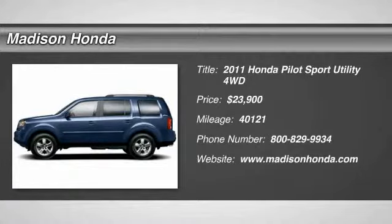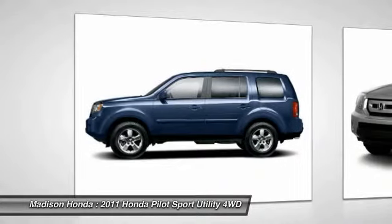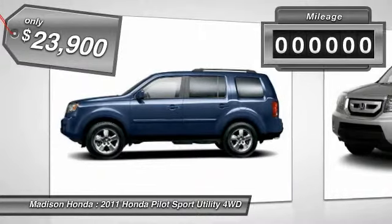The 2011 Pilot. Optimal utility. Indulgent interior. Powerful performer. You'll be ready for almost anything in the Honda Pilot, and it is priced below $25,000.